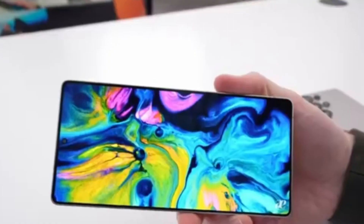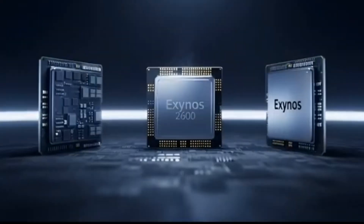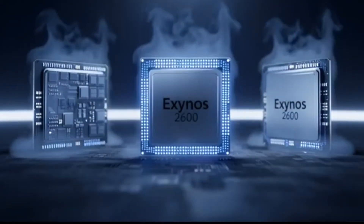In addition, the GPU inside the Exynos 2600 is based on AMD's RDNA 4 architecture, marking another industry first for mobile processors. This could result in major improvements in gaming and graphics-heavy tasks.